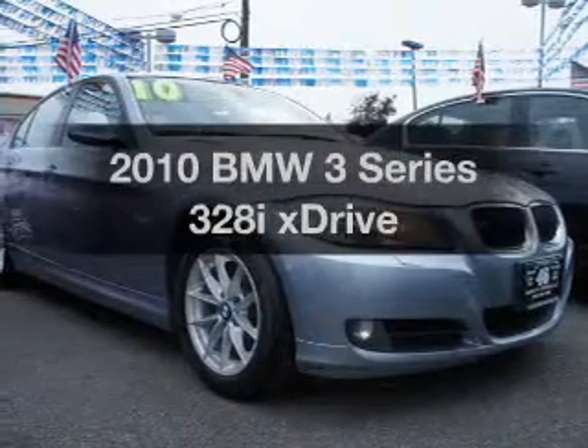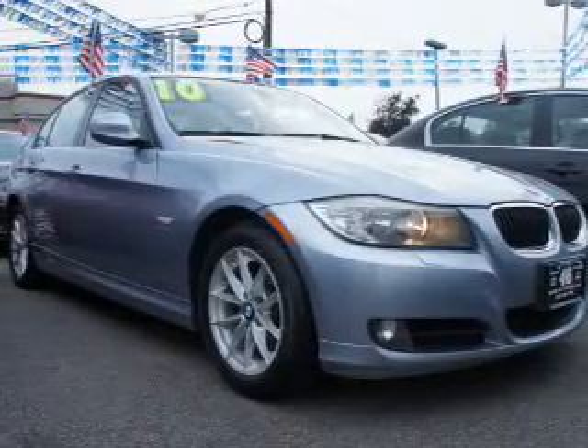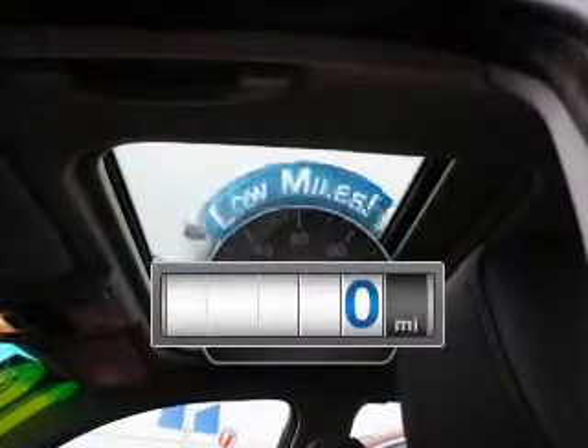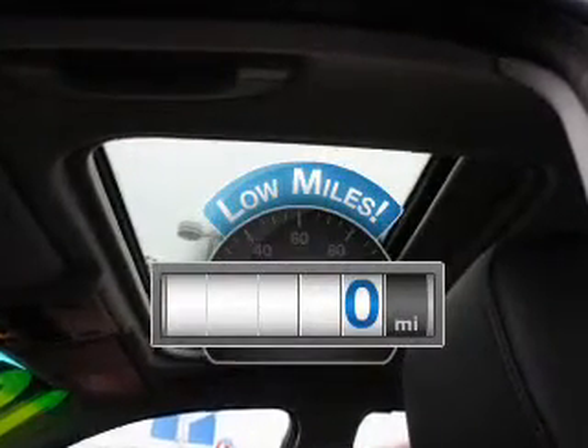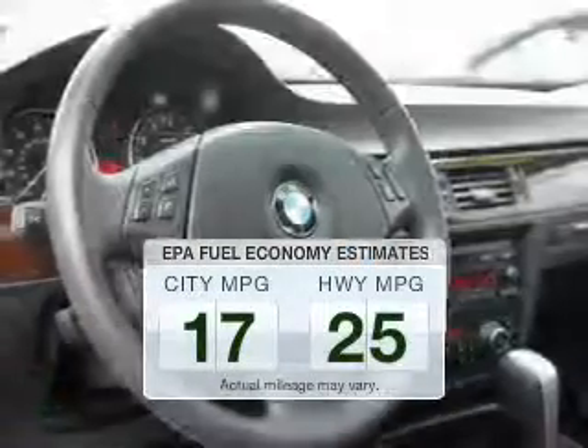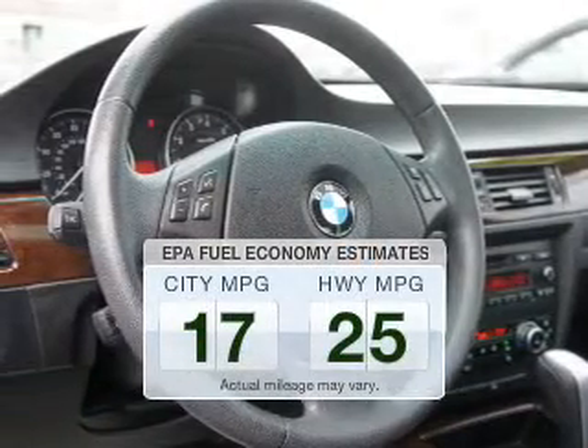Introducing the 2010 BMW 3 Series. Everything you need under one roof with this great vehicle. Get more for your money with this vehicle that features low mileage and dependability. In the city or on the highway, you'll spend less time at the pump with this fuel-efficient vehicle.